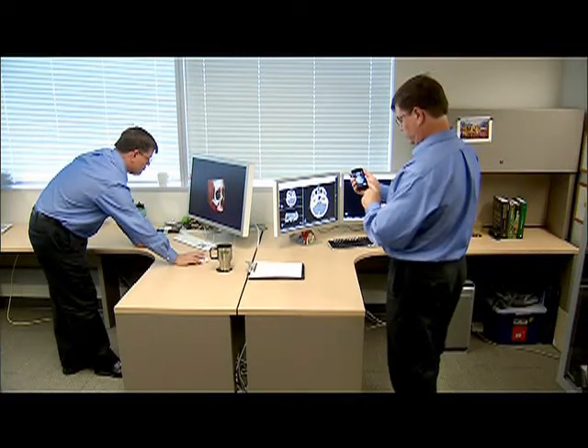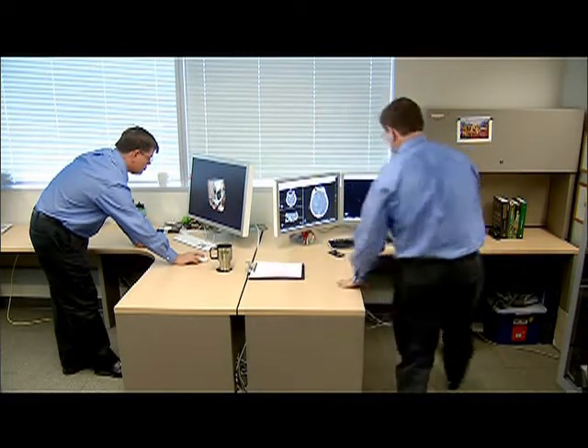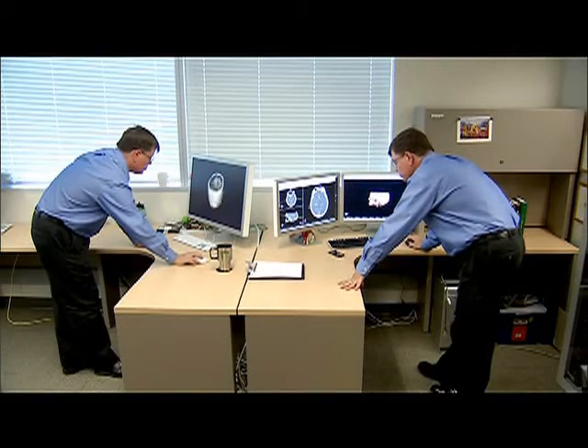The focus of my research is to develop new methods of extracting information from medical images to improve the diagnosis, treatment and monitoring of disease.